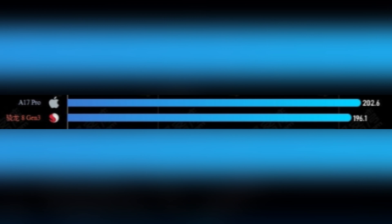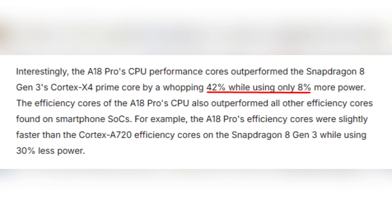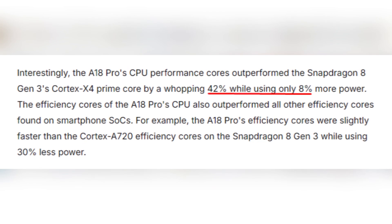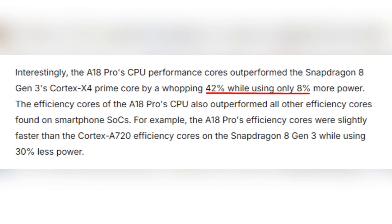Following closely are the A17 Pro and Qualcomm's Snapdragon 8 Gen 3, scoring 202.6 and 196.1 respectively. The A18 Pro's CPU performance cores outperform Snapdragon's leading core by an incredible 42% while using only 8% more power. That's some serious efficiency.